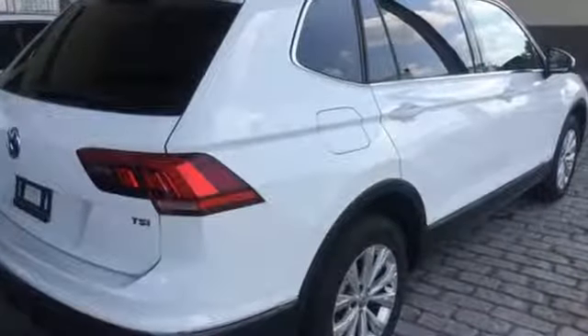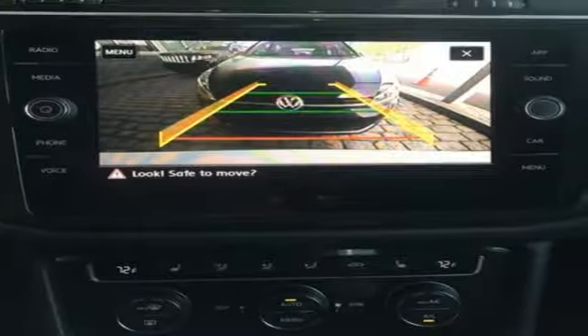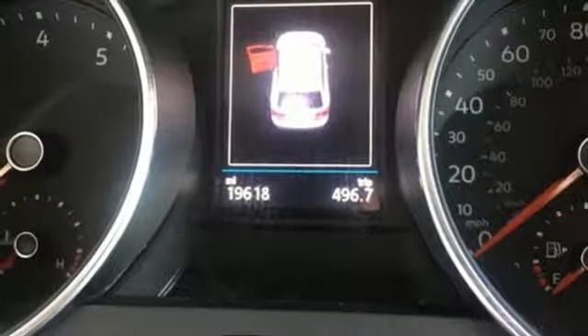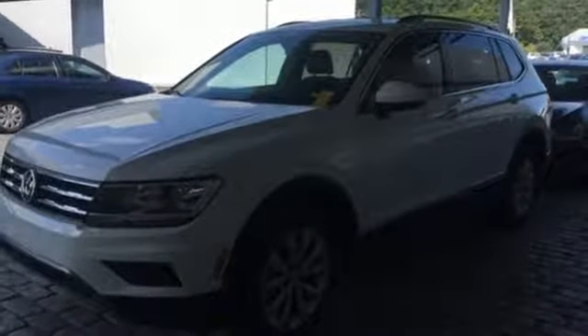Automatic transmission. Climatronic dual zone climate control. Bluetooth wireless audio streaming. Front heated bucket seats. Power heated mirrors. External memory control. Aluminum wheels. Kessie key. And intercooled turbo inline 4 cylinder engine. Enjoy every drive in a Volkswagen.